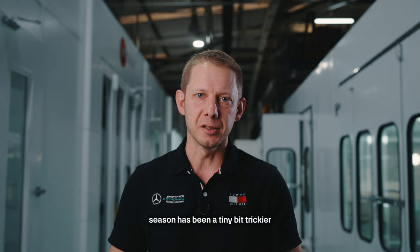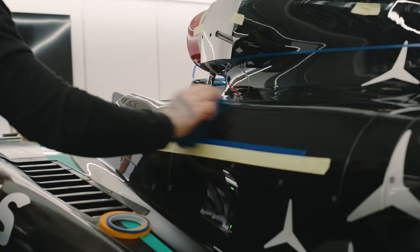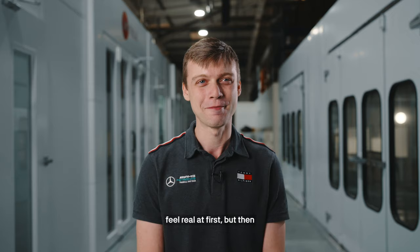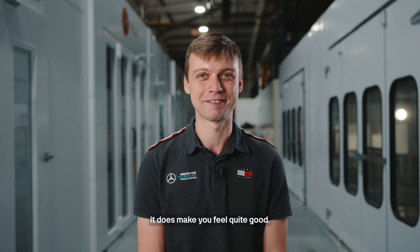I painted the Formula 1 car this season — it's a tiny bit tricky. We've got multiple colours this year, and we've gone for a gloss livery rather than matte, so we can flat and polish it up to a nice high gloss. The paint gives a very nice finish. The first time I painted an F1 car for a season and saw it on the telly, it didn't feel real at first. But then when you start seeing the close-ups, you remember — oh yeah, I did that. Knowing that everyone around the world is going to see your paint finish — it does make you feel quite good.